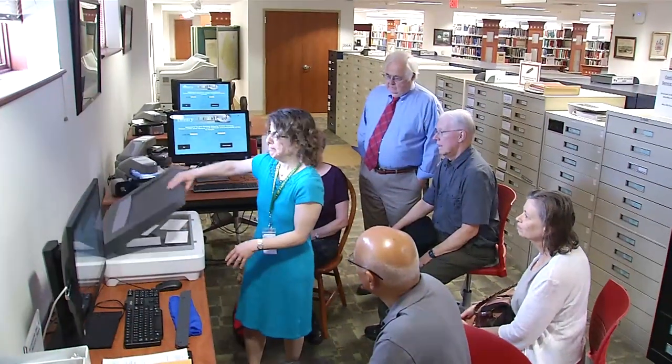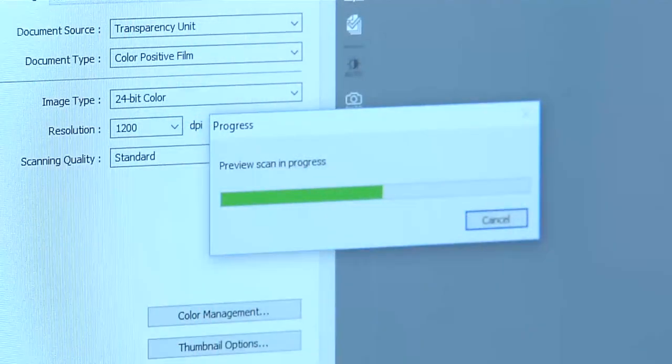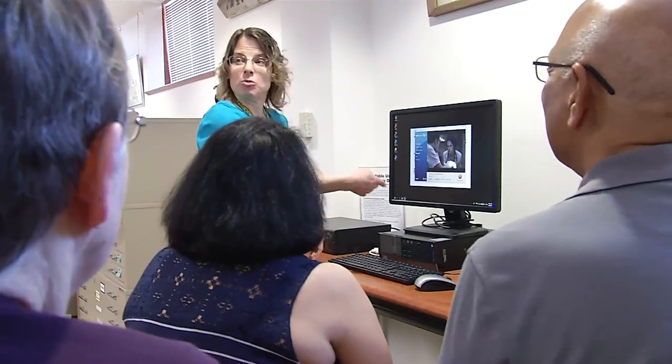At our orientation sessions for the Memory Depot, we will provide basic instructions on how to use all of the equipment. So if people are not familiar with how the process works for using a scanner or the transfer for video, we will take care of getting them started. Then the instructions are available for them to continue with their do-it-yourself projects.